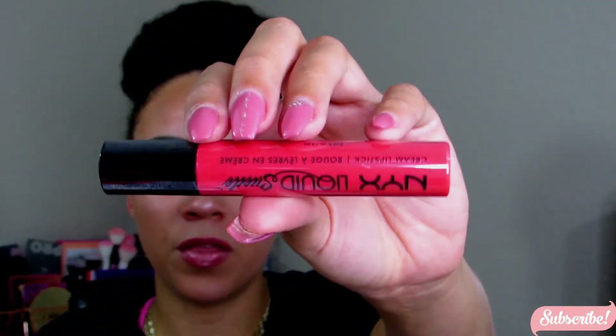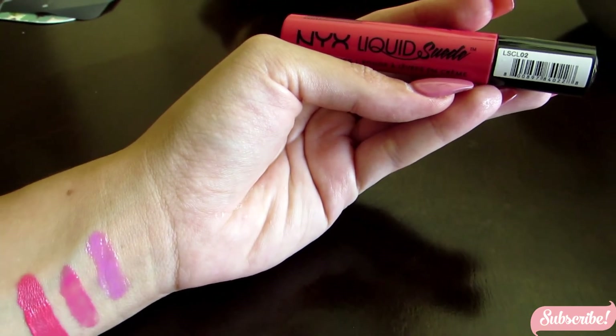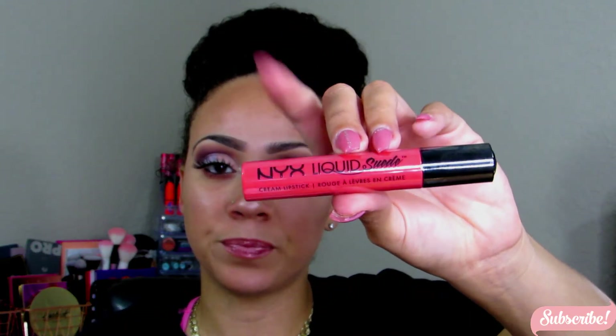The last item from NYX is the Liquid Suede in the color Life's a Beach — it's another coral orange lipstick. It's not cakey, not thick, not heavy, not sticky. It dries matte, lasts a long time, and is very comfortable to wear. So I picked up this color.